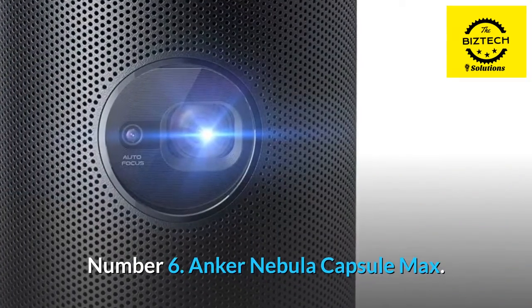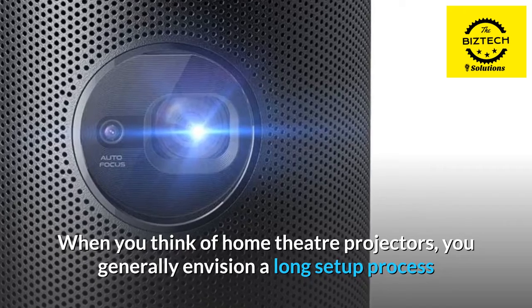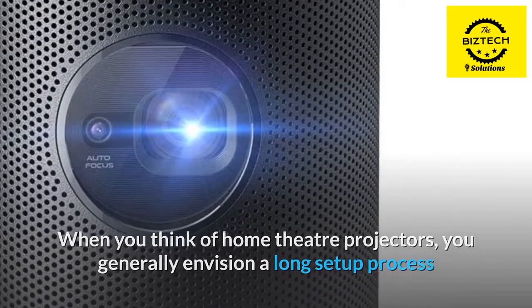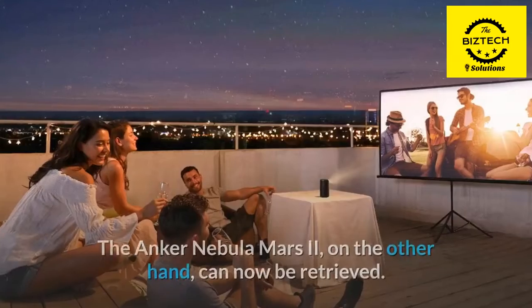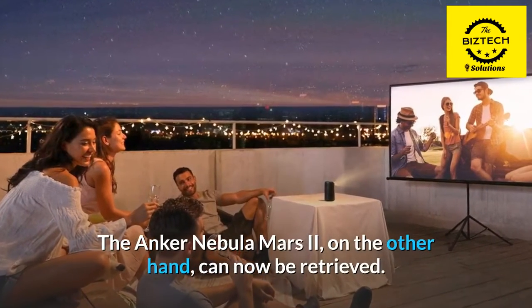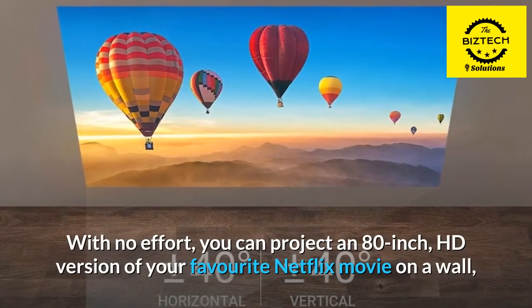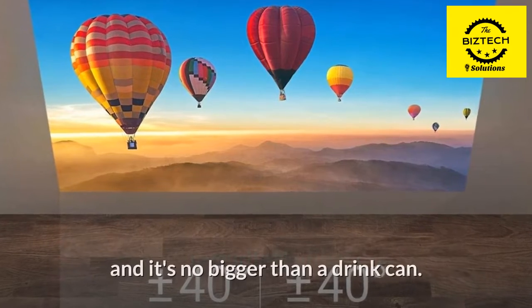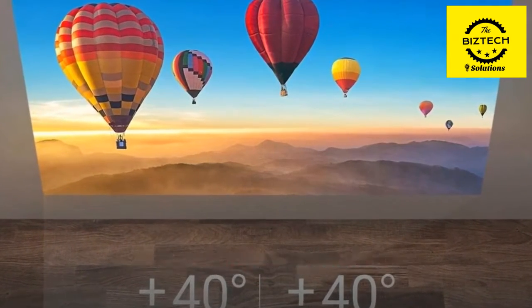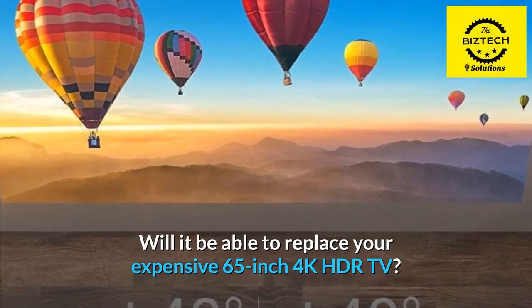Number 6: Anker Nebula Capsule Max. When you think of home theater projectors, you generally envision a long setup process requiring a PhD-level grasp of equipment. The Anker Nebula, on the other hand, can now be retrieved. With no effort, you can project an 80-inch HD version of your favorite Netflix movie on a wall, and it's no bigger than a drink can.